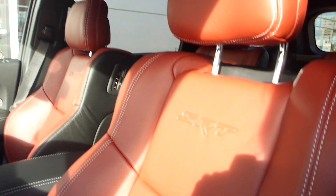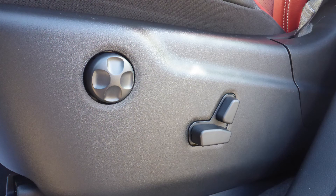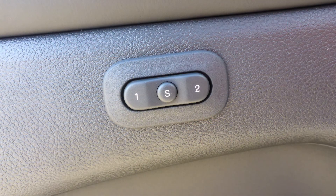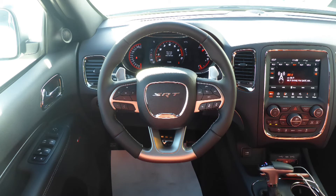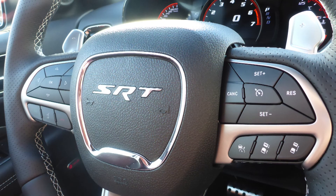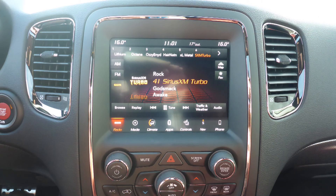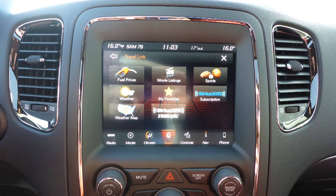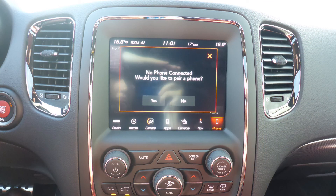Some of the features include a remote start system, blind spot and cross-path detection, automatic headlamps, power-adjustable seats with lumbar adjust and memory, a universal garage door opener, steering wheel-mounted audio controls with adaptive cruise control, a touch screen media center with AM and FM radio, Sirius satellite radio, travel link, and Guardian.